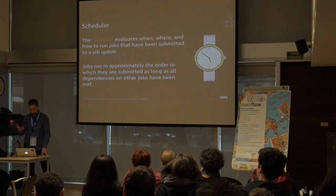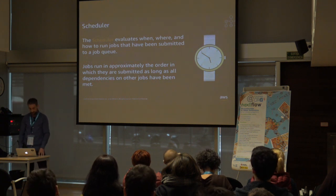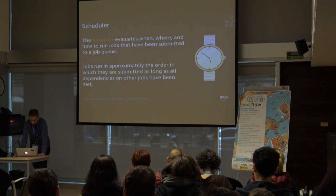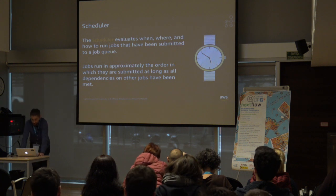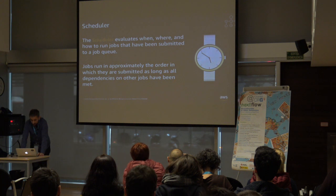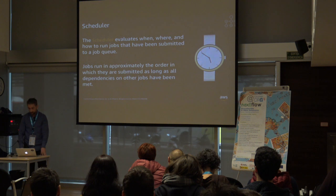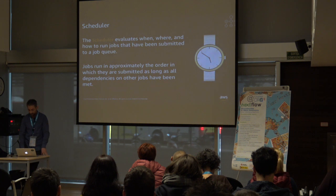The last Batch concept is the scheduler, which runs behind the scenes making sure jobs run in the right order on the appropriate resources. The scheduler is also responsible for ensuring we scale up and down appropriately with the right mix of compute resources. AWS Batch currently uses a first-in-first-out scheduling algorithm, and jobs run approximately in the order in which they are submitted, as long as all dependencies have been met.